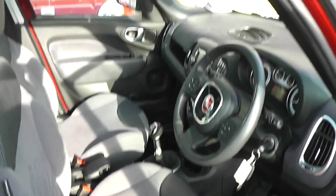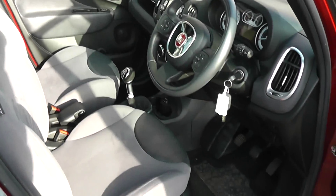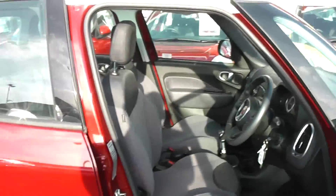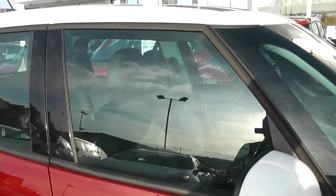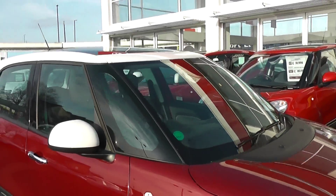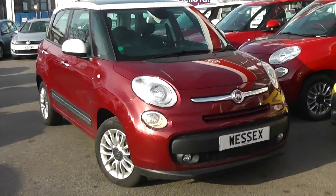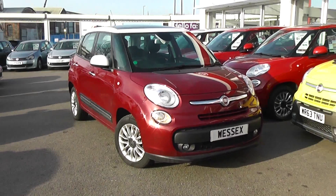It comes with a spare key and is in great condition inside and out. It's been very well looked after with one previous owner. You can go online today at wessexgarages.com and put down a £100 deposit on this car, which gives you £75 off the asking price. We also have great finance deals available and promise we will not be beaten by any high street lender.